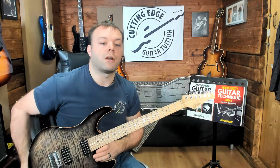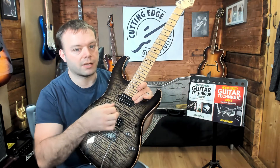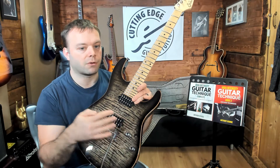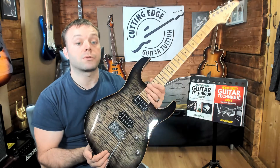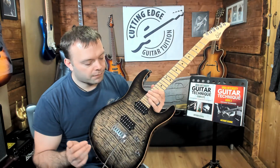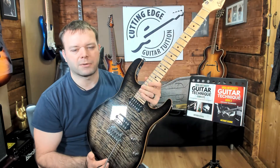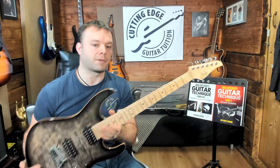Something else I loved about it: it's got a five-way super switch and two humbuckers. So there's nothing to get in the way of the picking technique, but with the five-way super switch I've got coil splits and everything, so I get a varying range of tones. That's all covered in the other video, so I strongly recommend you watch that if you want to see more about this particular guitar.